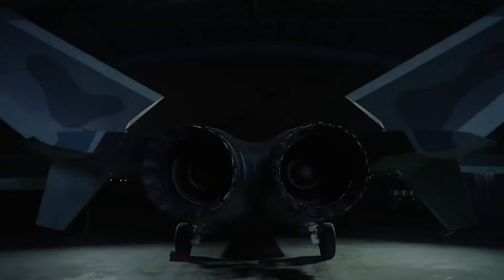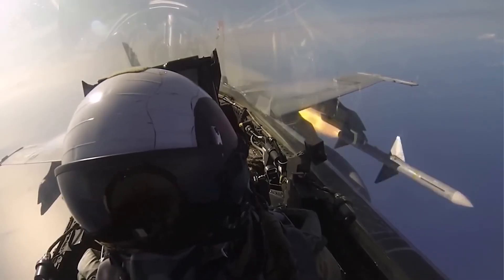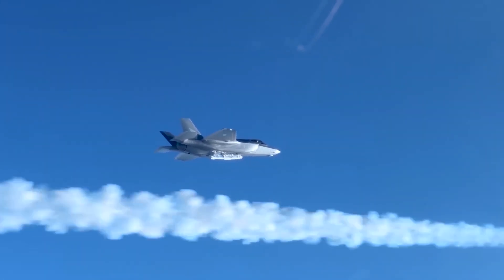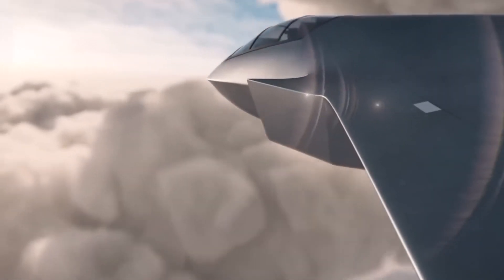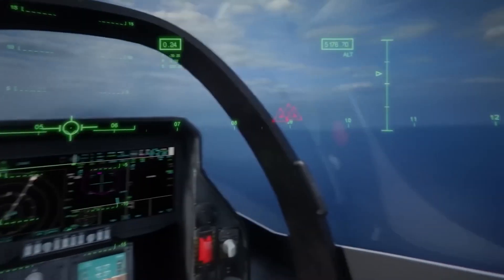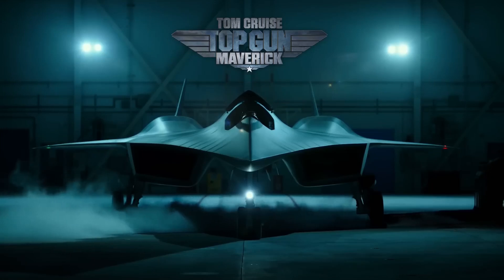Military experts have called it a significant leap in fighter jet technology, and it's easy to see why. From its high-tech equipment to its cutting-edge weaponry, this fighter jet is in a league of its own. But this fighter jet is so unique because its secrets have been kept from the rest of the world. We'll show you behind the scenes with the US 6th generation fighter jet, from classified tasks to top-secret test flights.